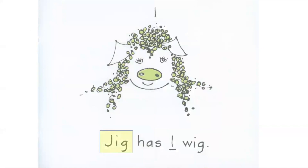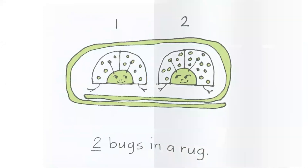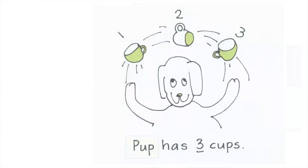Jig has one wig. Two bugs in a rug. Pup has three cups.